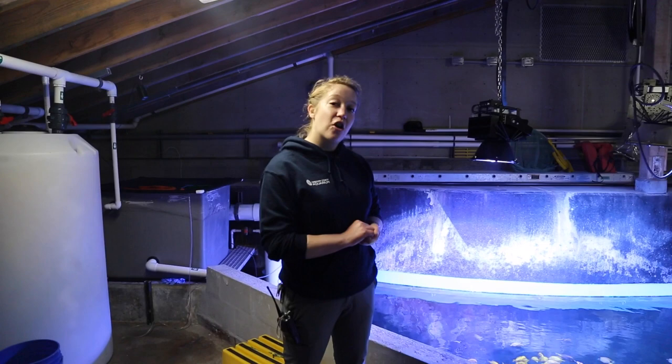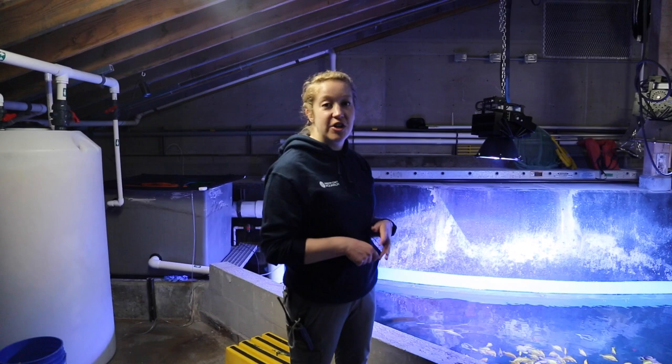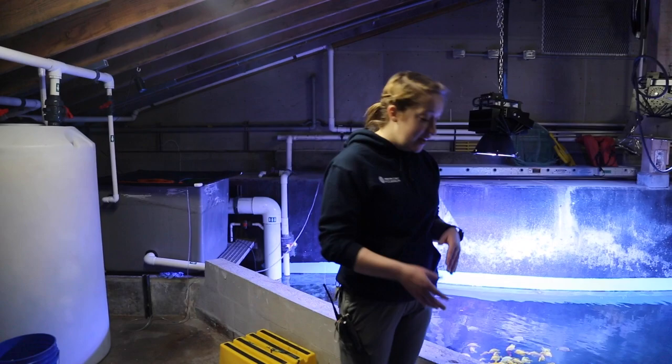Unlike our cold water animals, which only need to eat maybe three times a week, our warm water fish need a lot more food. They're burning so much energy because the water's hot and they're moving a lot. These guys get fed three times a day. Their first morning feed is a flake feed.